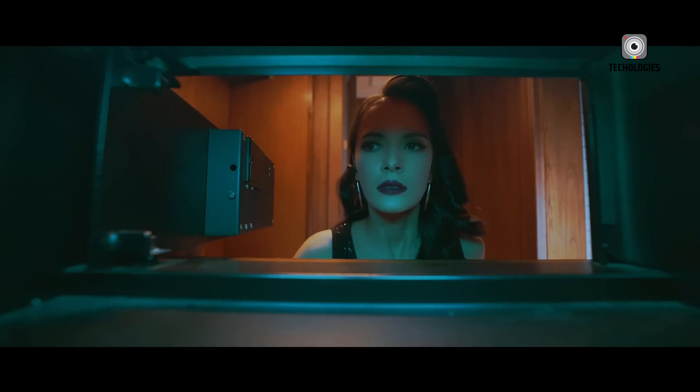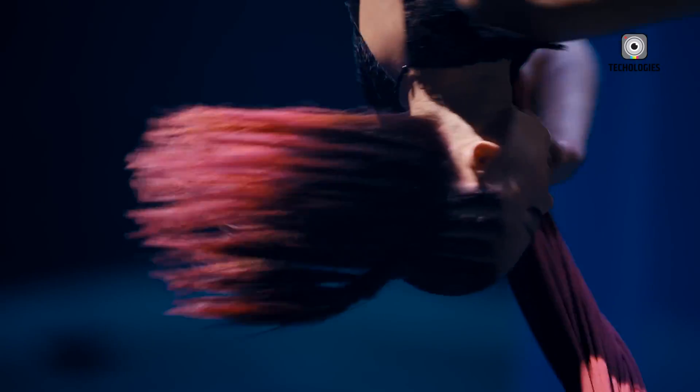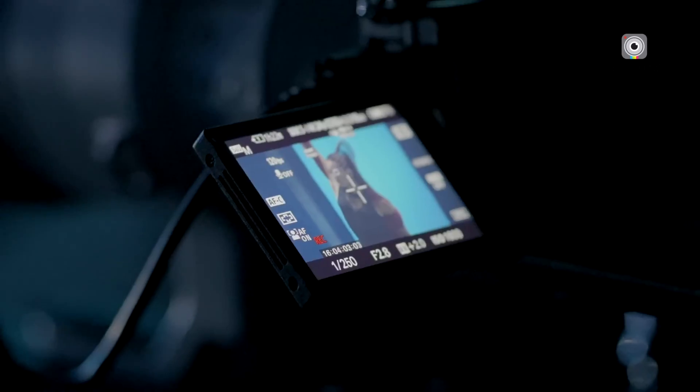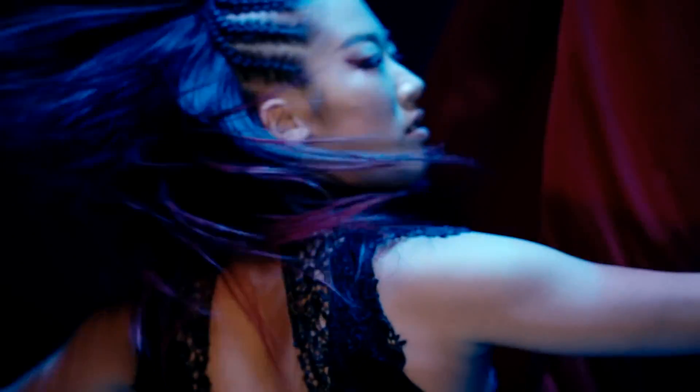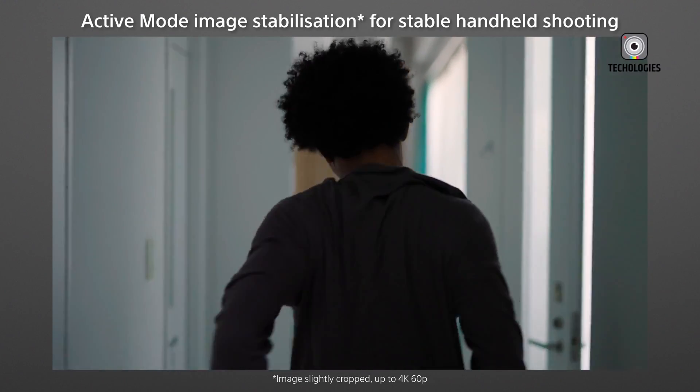you end up with wobbly, distorted images. That's rolling shutter for you, folks. If Sony can pull off a global shutter in the FX3 II, we're talking about a massive leap forward for anyone who wants their footage to look sharp and distortion-free, no matter how fast things are moving.